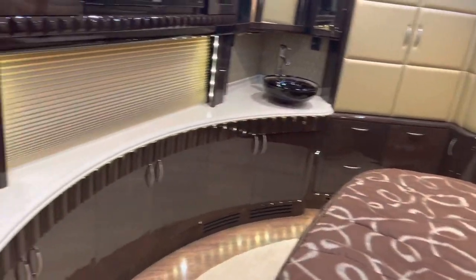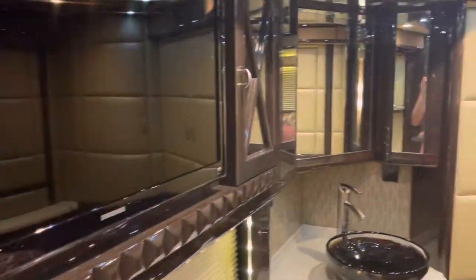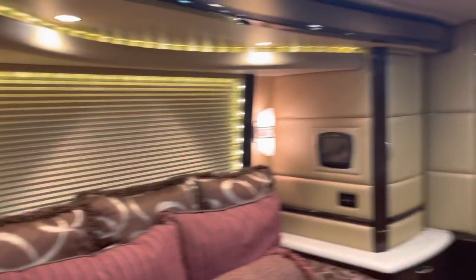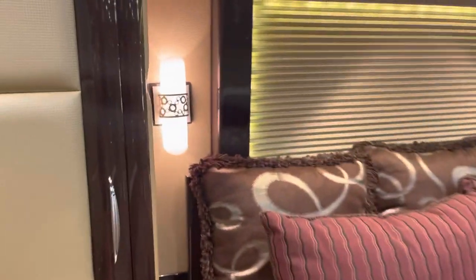I would live in this motorhome and not get any apartment because this one is, like, luxury. Very nice.